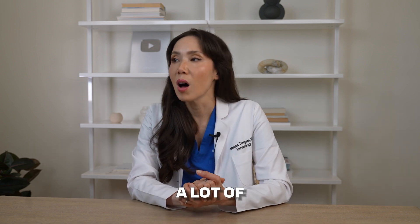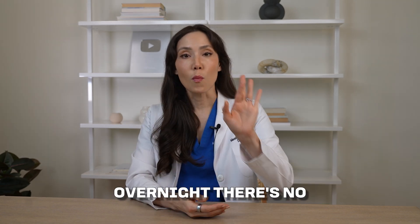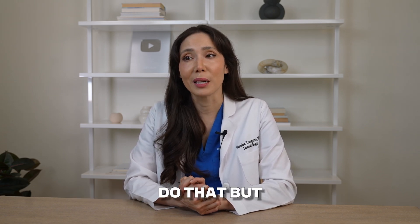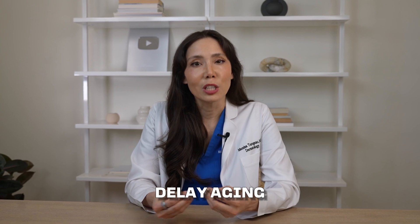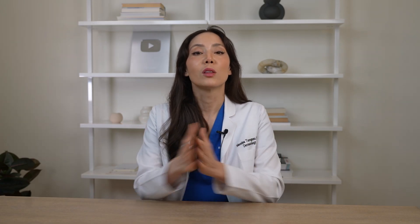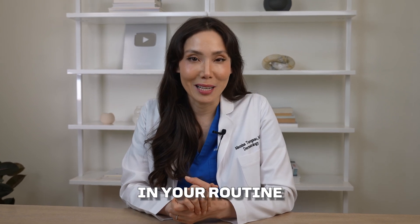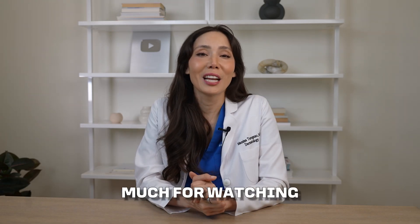There are a lot of anti-aging myths and misconceptions out there. There is no product that will completely erase your wrinkles overnight — no magic cream. And no, you can't stop aging entirely, but you can definitely delay it and improve your skin's health. It all starts with consistency and following science-backed products, choices, and lifestyle changes. What's one thing you're going to change in your routine after watching this? Let me know in the comments, give it a thumbs up, and subscribe for more skincare science.